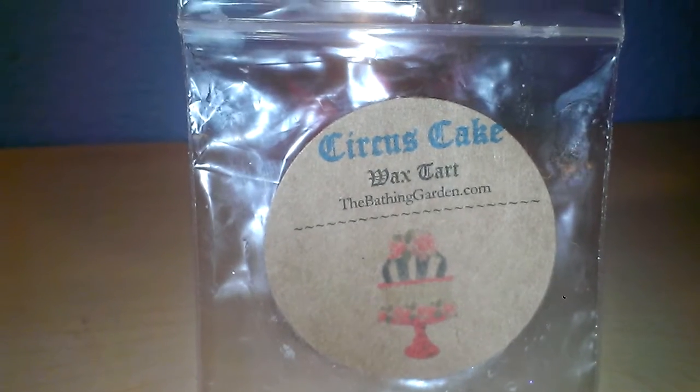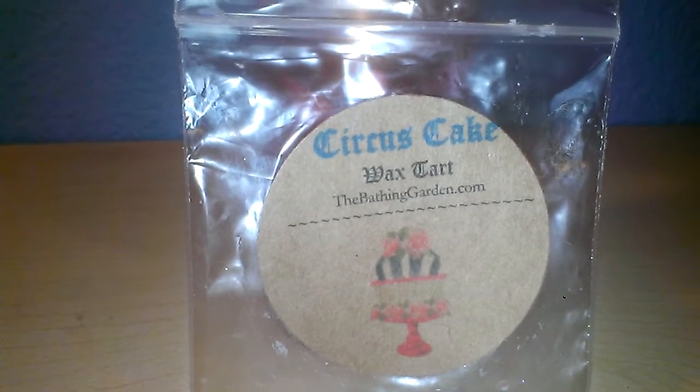This was actually really awesome. It does smell like a vanilla cake with berries in it, like a blueberry sort of.